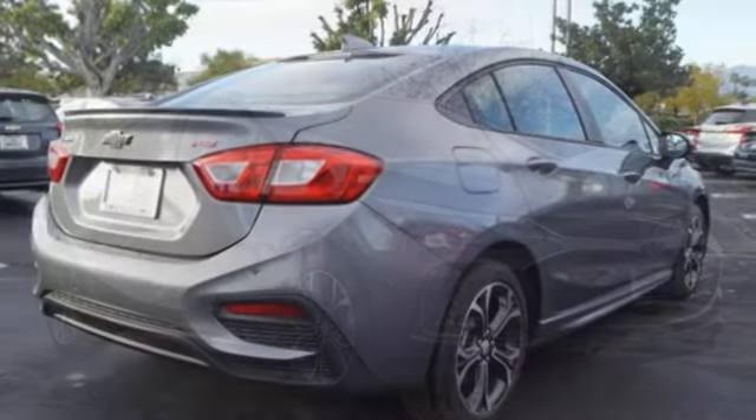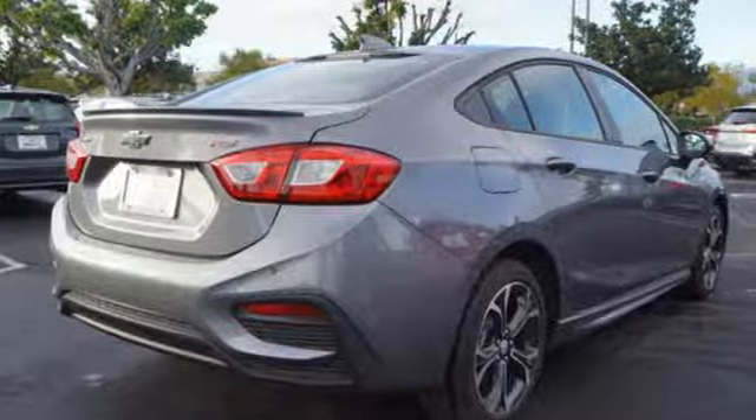Automatic transmission, aluminum wheels, gas pressurized shocks, and intercooled turbo inline four-cylinder engine. Take it for a test drive today.